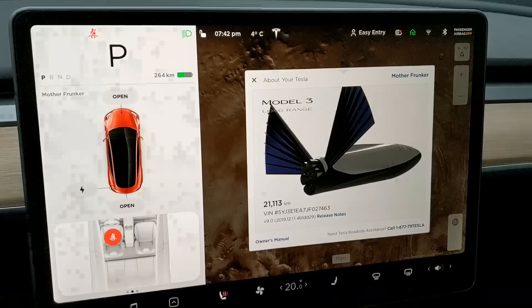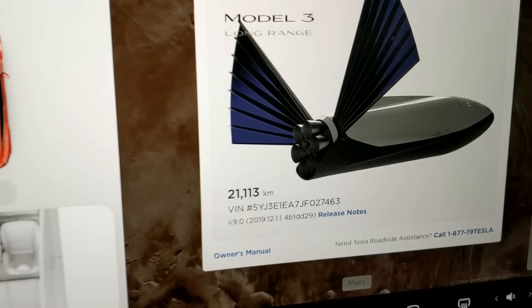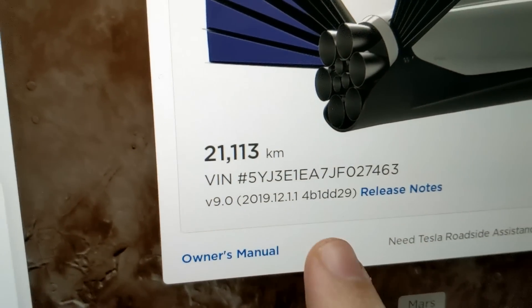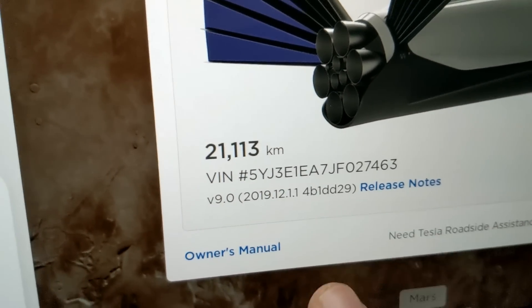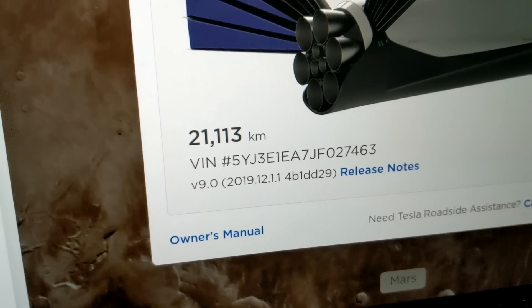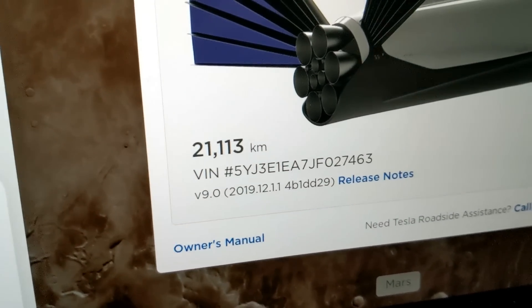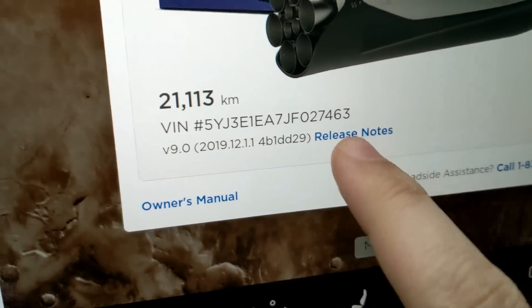What's going on everybody, welcome back to another Tesla video. In all the videos and series I do on this channel, this is by far my favorite — everything that is new in 2019.12.11. It was just a few days ago on Twitter I tweeted out saying that the build I was on before had a lot of errors and bugs, and hopefully it's all fixed in this version.